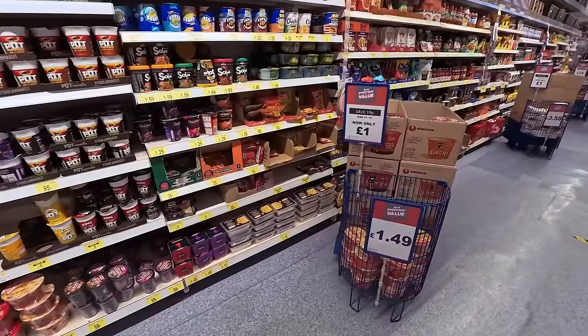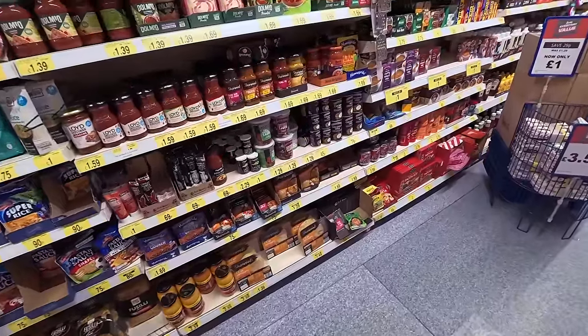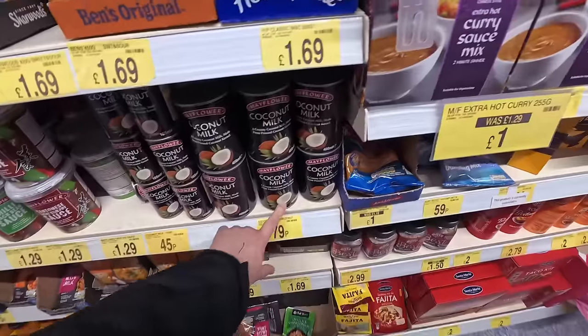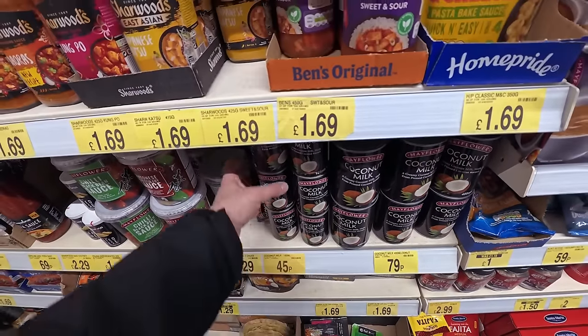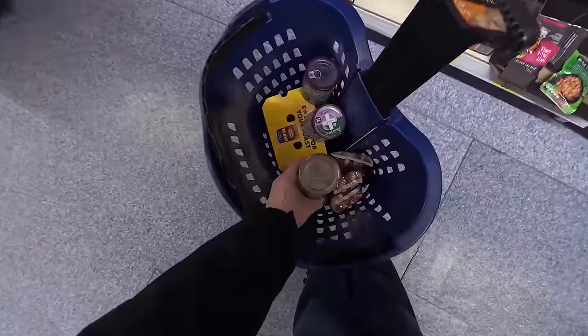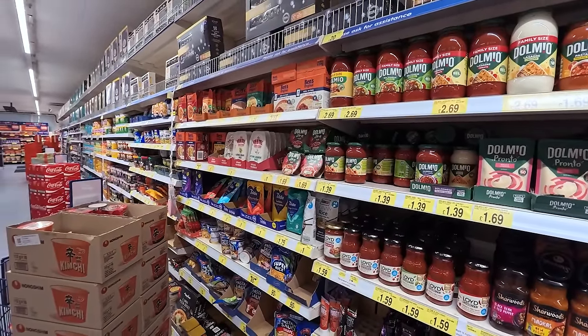I've just used up the last of the tinned coconut milk I always get from here. I put it in with sort of curry-type food — had some last night and it tasted delicious. It's £0.79 for a big 400ml tin or £0.45 for 165ml, but I find the small ones really convenient for little meals for one. I'll get two.